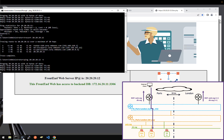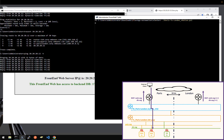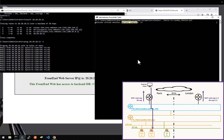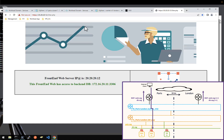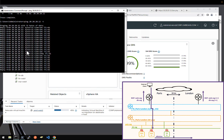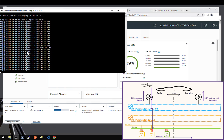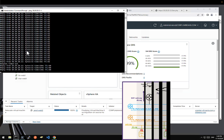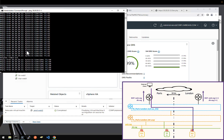Now let's start the vMotion — the cross-vCenter vMotion. I have to use PowerCLI, which is what I'm doing here, to relocate the VM — to vMotion the VM. And you can see the vMotion started. Let's get the ping running here and wait until the end of the vMotion. It will take a couple of minutes. Here we go — the vMotion is finished and completed. I lost a single ping during this live cross-vCenter vMotion.